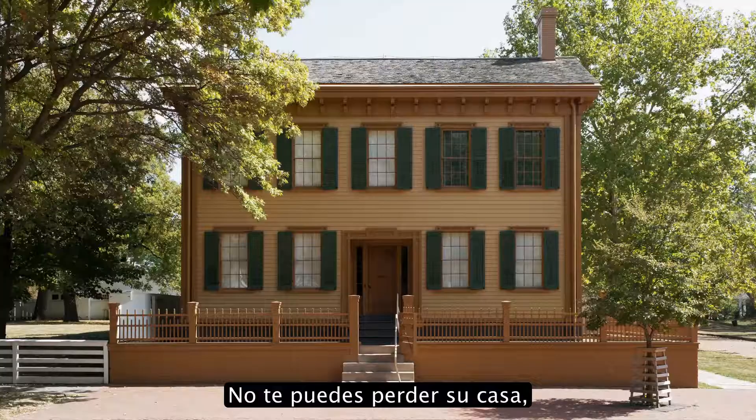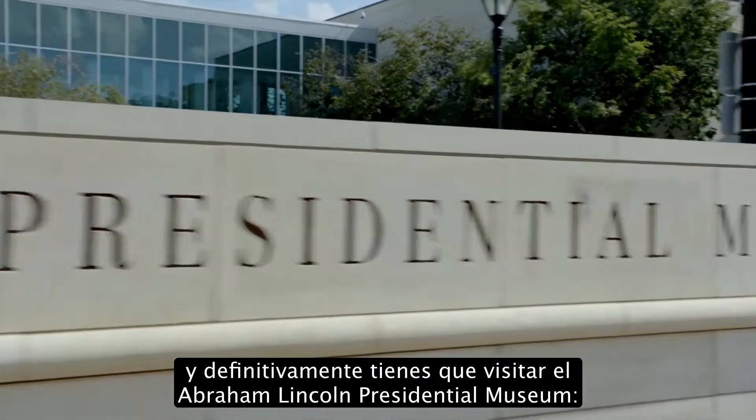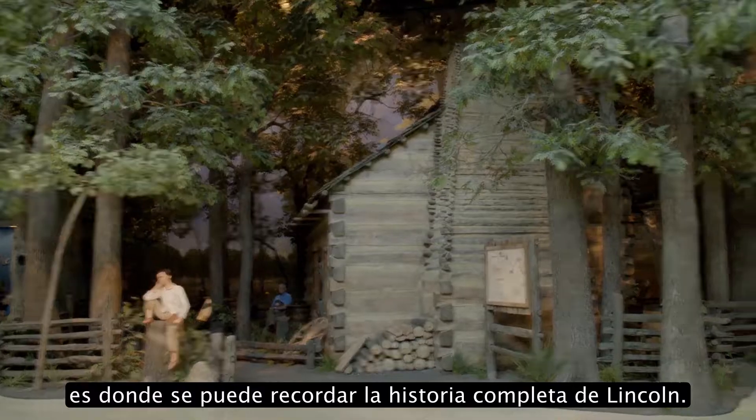You've got to hit the Abraham Lincoln home. You've definitely got to visit the Abraham Lincoln Presidential Museum. That's the place where the Lincoln story comes full circle.